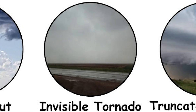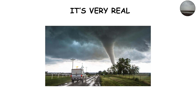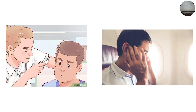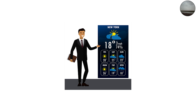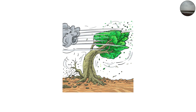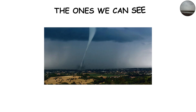Perhaps the most unsettling of all is the invisible tornado. It sounds like something out of science fiction, but it's very real. A tornado becomes invisible when there's not enough moisture or debris to make the funnel visible — meaning you could be standing near one and not even realize it until debris starts flying or your ears pop from the pressure drop. Meteorologists detect these using Doppler radar, which can spot rotation even when the funnel is invisible to the eye. But on the ground, it's a silent predator. You might only notice the sound of roaring wind or see trees bending in one direction — a reminder that the most dangerous forces aren't always the ones we can see.